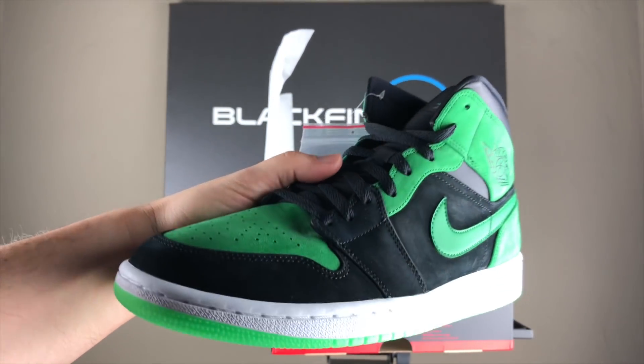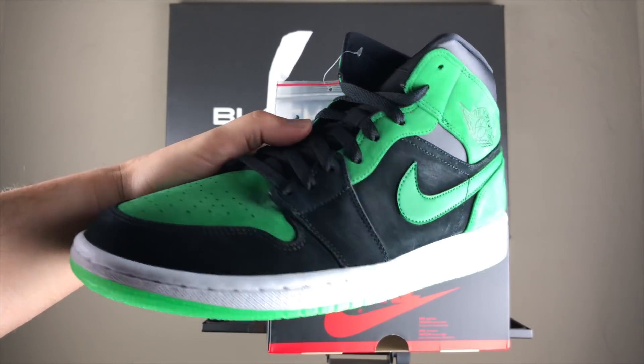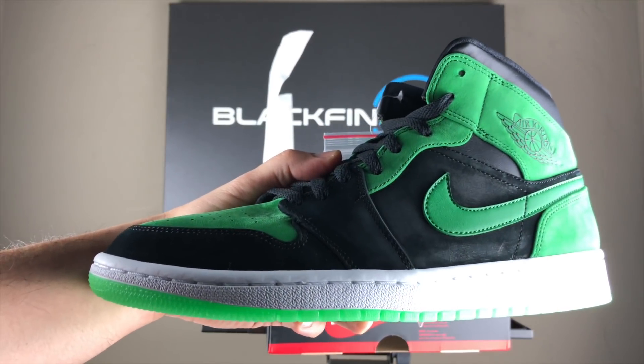Huge shout out and thank you again to the Microsoft team as well as the TripleClicks team for sending these my way. Thanks again and I hope you enjoyed this unboxing.